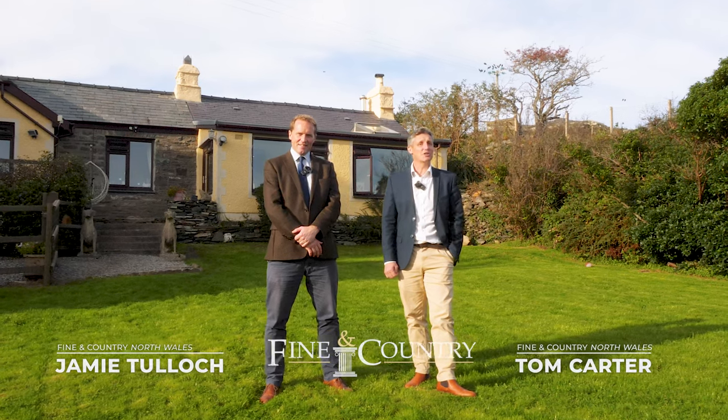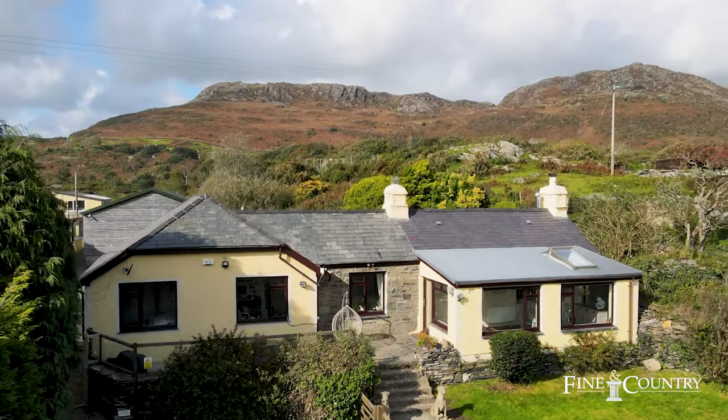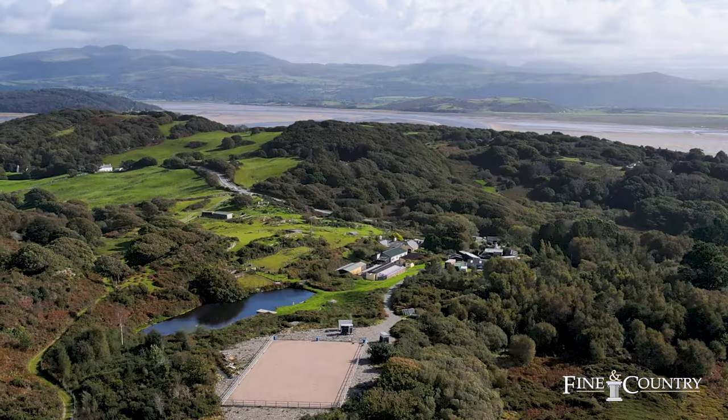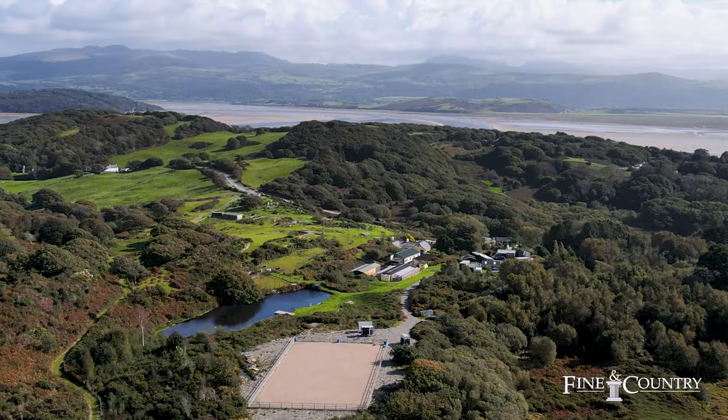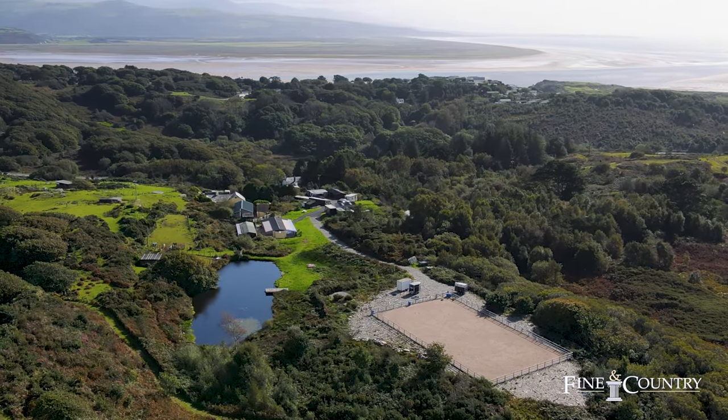Hello, I'm Jamie Tulloch and I'm Tom Carter. We're from Fine and Country and today we're at the delightful property called Tinedrev, just a short distance from the town of Porfnabell. This wonderful property includes a recently modernised four bedroom detached bungalow which is set in approximately 17 acres of grounds. Now we've told you a little bit about the property, let's go and have a look around.